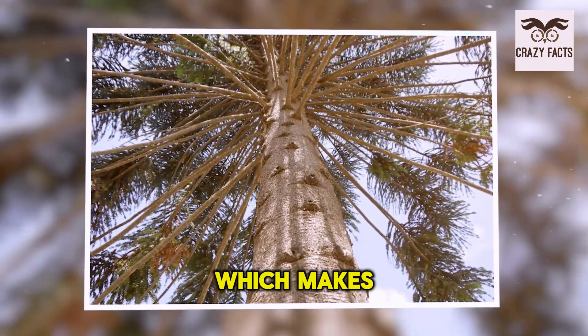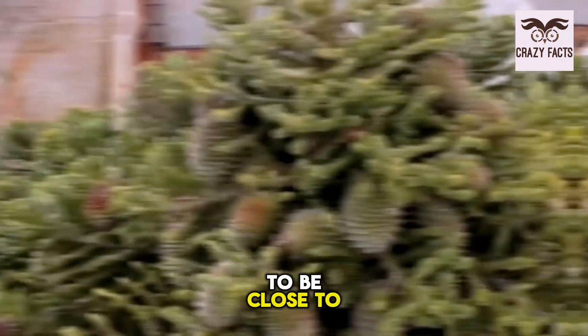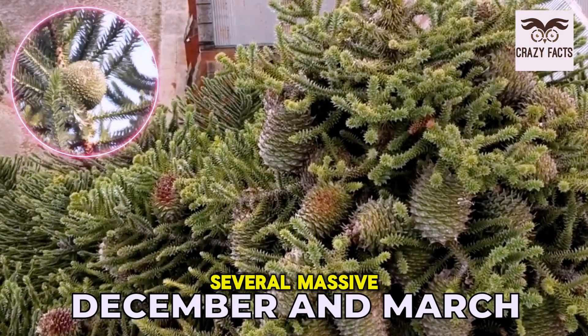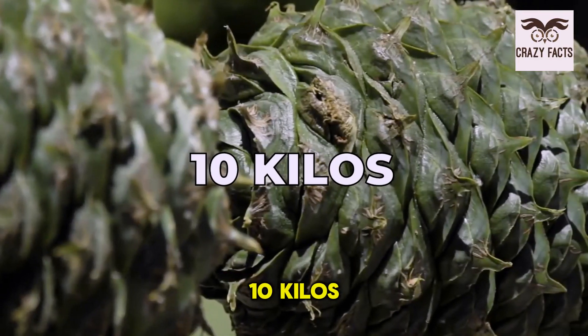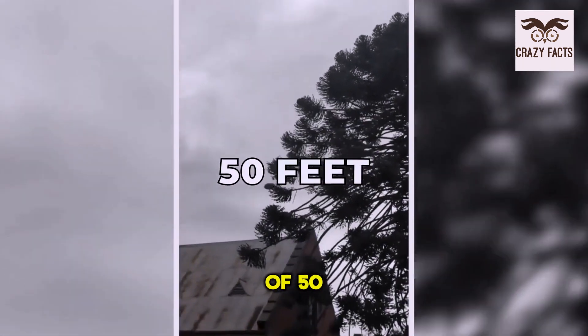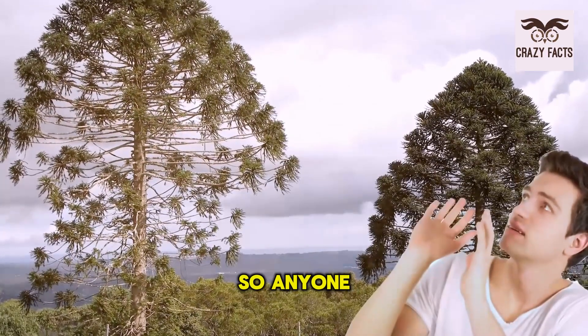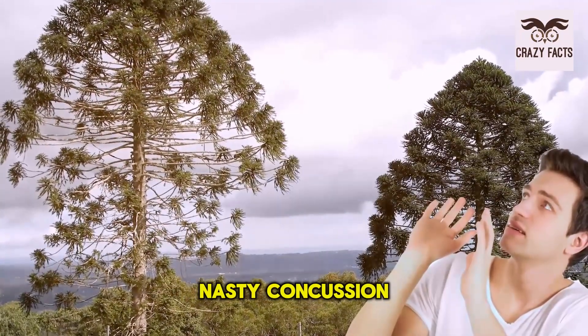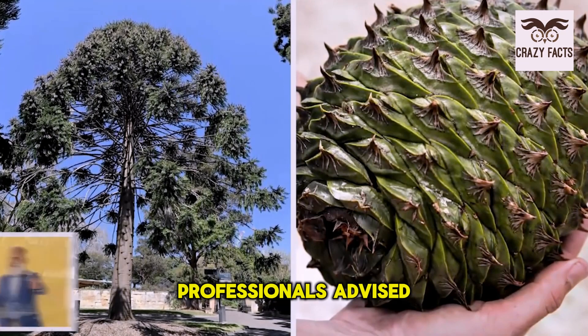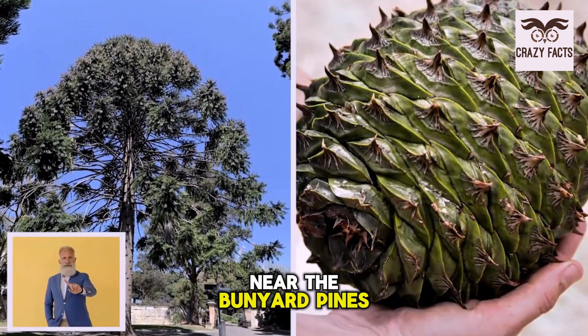The Bunya Pine has another dangerous feature. During the season between December and March, it sprouts several massive cones which can weigh up to 10 kilos. When ripe, the tree sheds the fruit often from a height of 50 feet or more. Anyone caught under one of these trees is in for a nasty concussion or worse. Due to the unpredictability of the cones, professionals advise not to go anywhere near Bunya Pines.